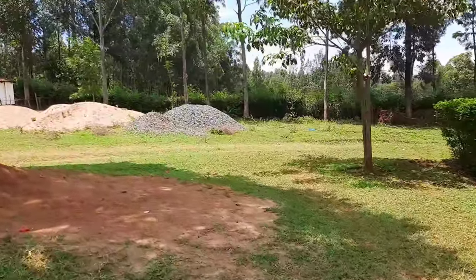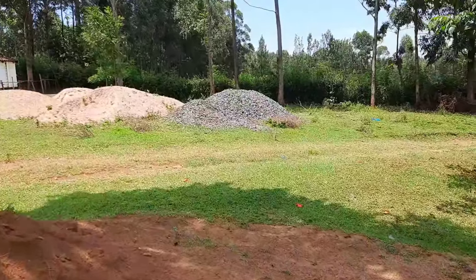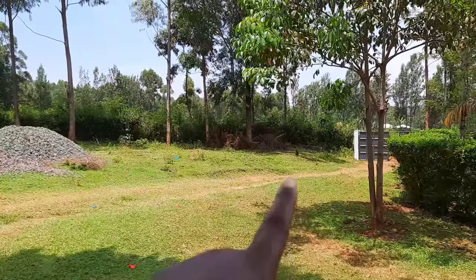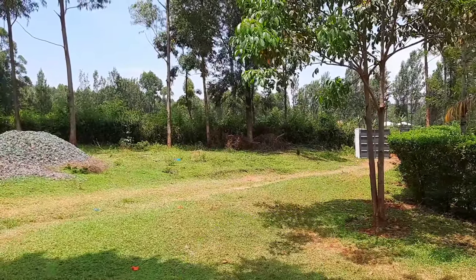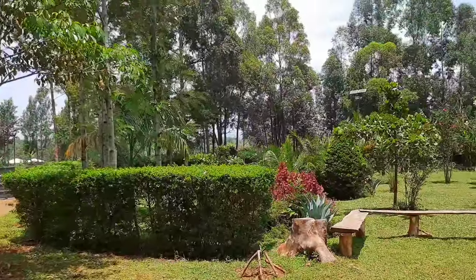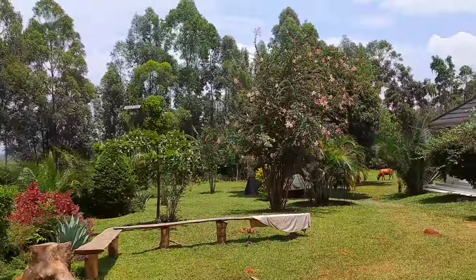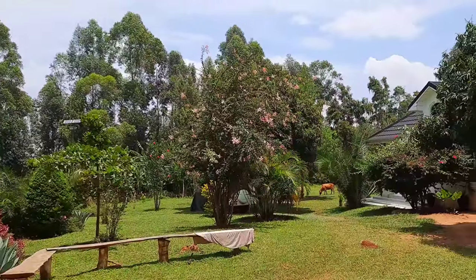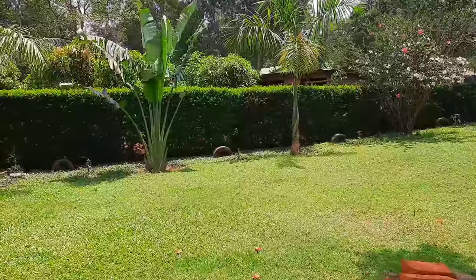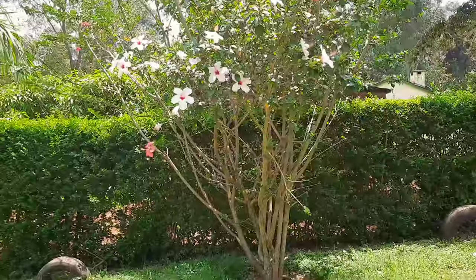Those are building materials — my second brother is supposed to be building a simba very soon, so he's been bringing his materials. And there is the main gate that we use to access the home every day. The open spaces in the compound are used to graze the cows and also for the kids to play — it's open space where you can relax, and they're very therapeutic to the eyes.